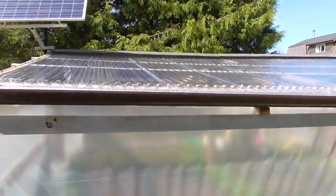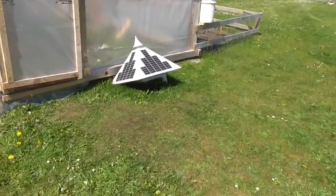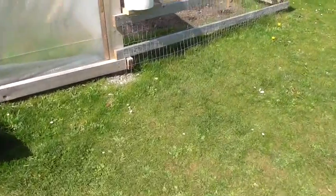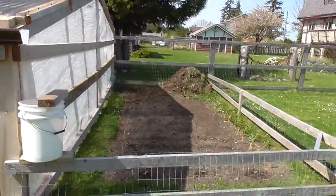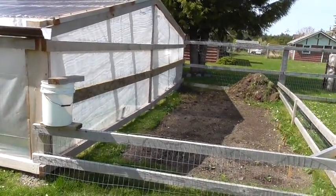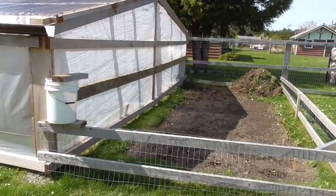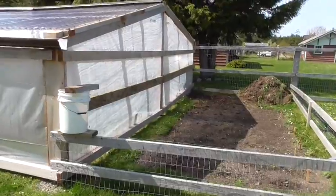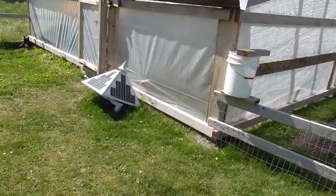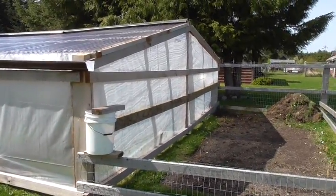The solar greenhouse is underway. I haven't got a solar light up yet, but it's going to be outside on this end of the greenhouse. It's going to light up quite a bit of area so I can see if there are any predators in my yard at night, because they do like to come in and eat your stuff. I'm just waiting for my 3 inch pole — it's supposed to be on the way and I'll get that up.